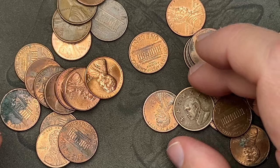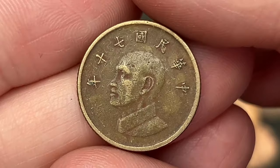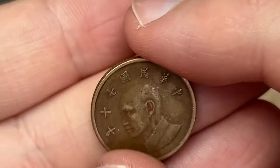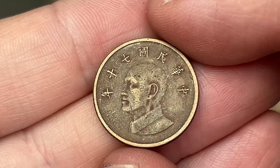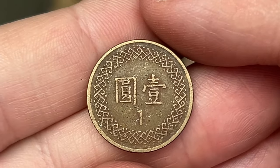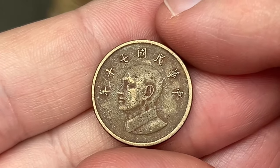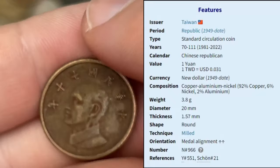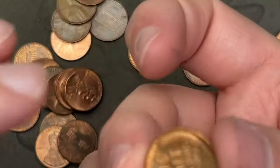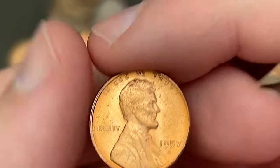Look at this — we have a foreign coin. It's not Japanese. Possibly Korean or Taiwanese — I'll have to look this one up. It looks more Korean but possibly an old Taiwanese coin. Going with Korean for now. And we have a blazing red 1957 Denver — nice!